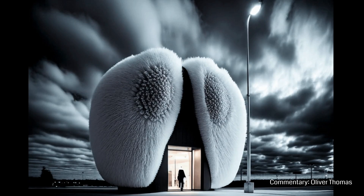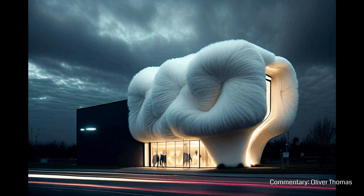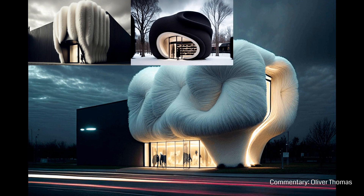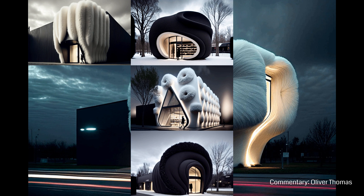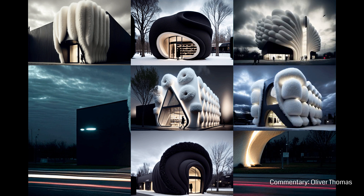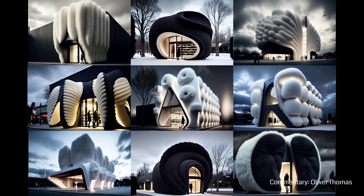1st place goes to Winter Fashion Store by Jennifer Heider Chowdhury. It was a great example of the level of detail and control you can have with AI image generation. The project illustrated the power of using AI to create a series of ideas and images with a continued style and concept. The designer is clearly in control of the direction, aesthetics and level of detail, showing the true potential of collaborating with AI.